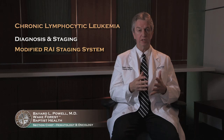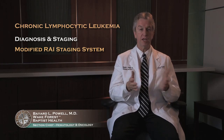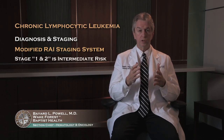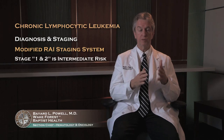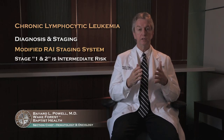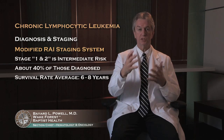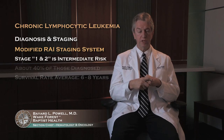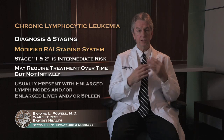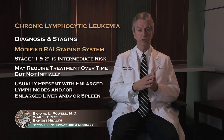Many patients you've heard about who had leukemia and never received treatment probably had CLL — specifically early stage CLL. Stage 1 and 2 disease are lumped together into an intermediate risk group, making up another 40 percent of patients at the time of diagnosis. Their average survival is in the 6 to 8 year range. Many of these patients do require some treatment over time, but may not require treatment initially. They present with enlarged lymph nodes and/or enlarged liver and spleen.